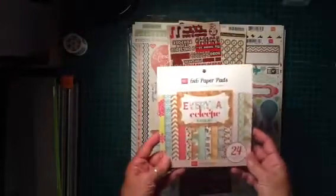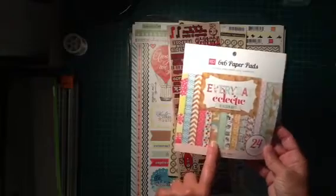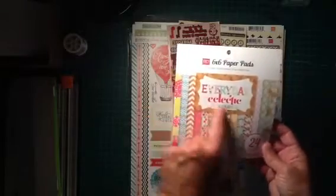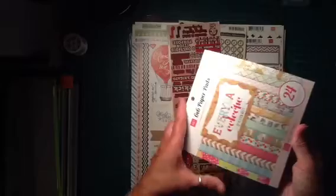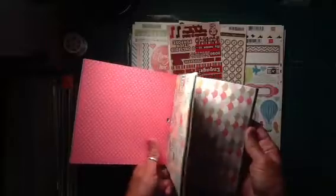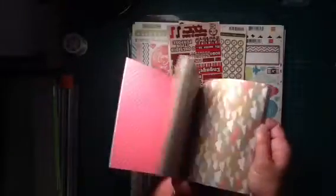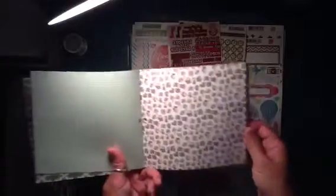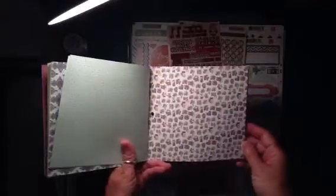I wasn't in love with this one — not sure why I got it. I kind of think I got it because of the clouds, and then after I saw the rest of it, and the camera paper. Anyway, this is Echo Park — Everyday Eclectic. I'll flip through some of these. Chevron print, it's kind of nice. Hot air balloons. They're double-sided. I like the clouds; it's on a craft cardstock. The cameras — love the cameras. Really cute. Sorry if my lighting's bad — it's kind of a gray, gloomy day and I don't have good lighting in this room.